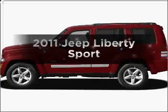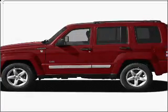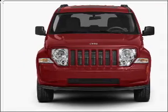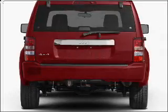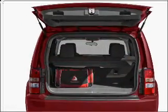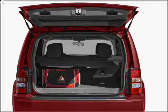Check out this 2011 Jeep Liberty. Travel the roads in style and comfort in this great vehicle, with a reliable six-cylinder engine that responds smoothly to its automatic transmission. Premium wheels lend a distinctive appearance, and the anti-lock braking system will keep you safe on the road.